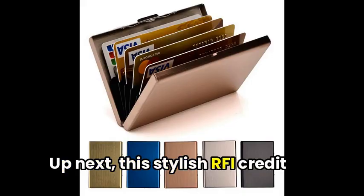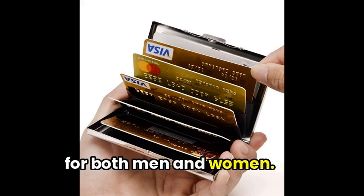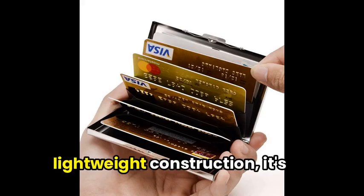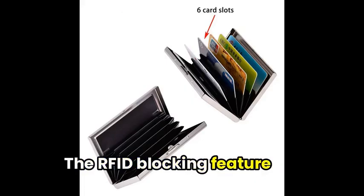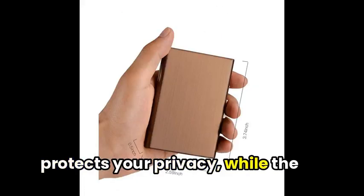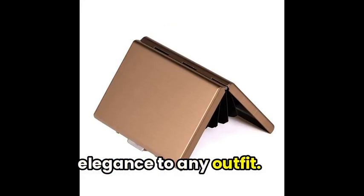Up next, this stylish RFID credit card holder makes a perfect gift for both men and women. With a slim form and lightweight construction, it's easy to slip into a pocket. The RFID blocking feature protects your privacy, while the modern design adds a touch of elegance to any outfit.